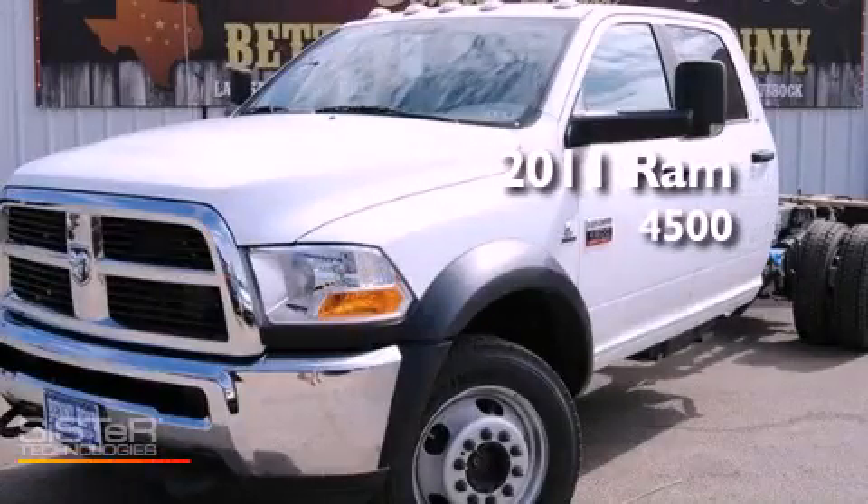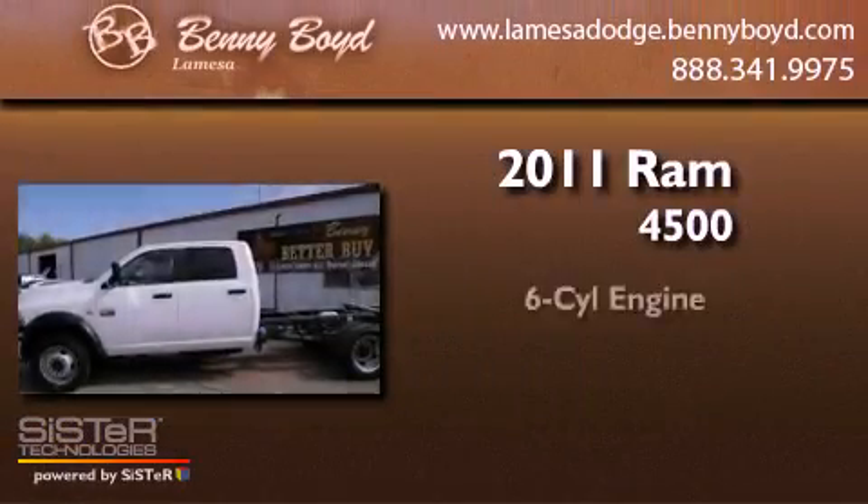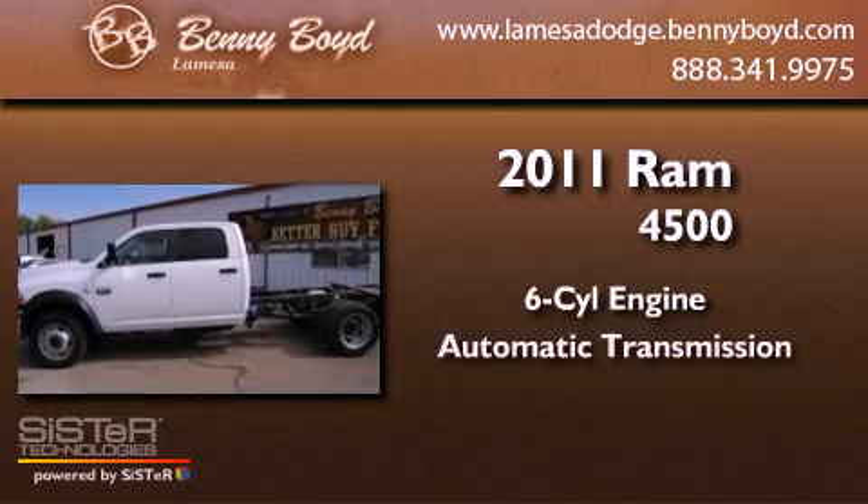This is a brand new 2011 Ram 4500. It has a six-cylinder engine, an automatic transmission, and four-wheel drive.